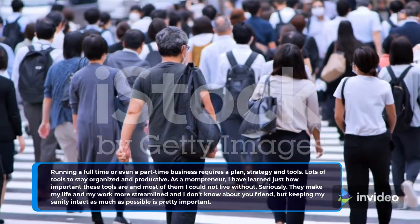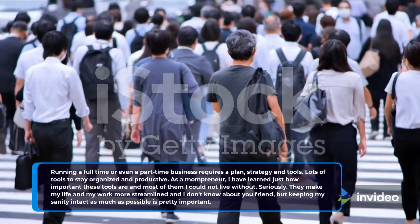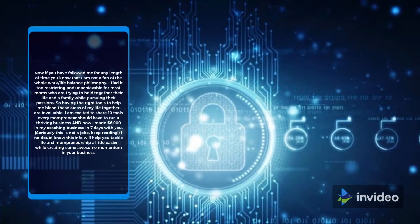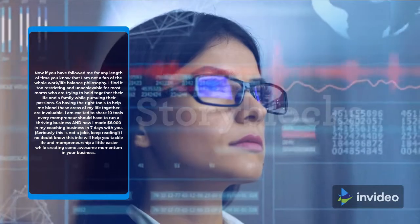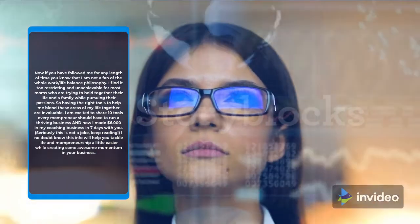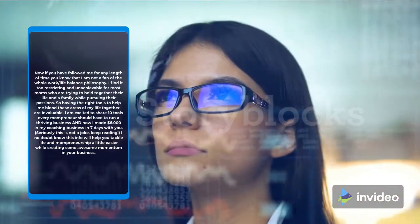Seriously, they make my life and my work more streamlined, and keeping my sanity intact as much as possible is pretty important. I am not a fan of the whole work-life balance philosophy. I find it too restricting and unachievable for most moms who are trying to hold together their life and family while pursuing their passions. So having the right tools to help me blend these areas of my life together are invaluable.